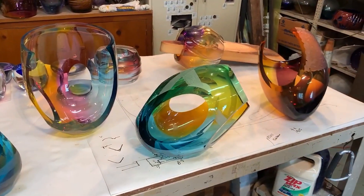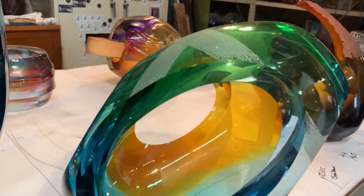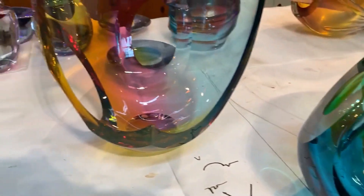These forms are very voluptuous, a lot of color. Once they're cold, I cut them, grind and polish them, and I do some sort of surface articulation on them.